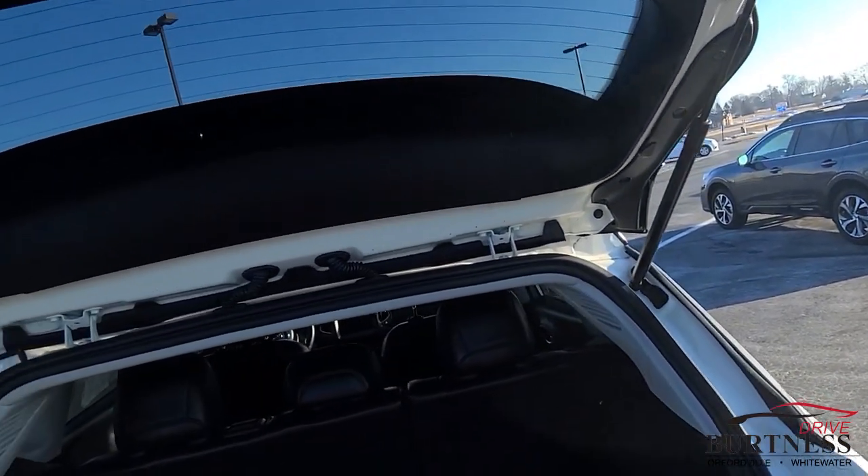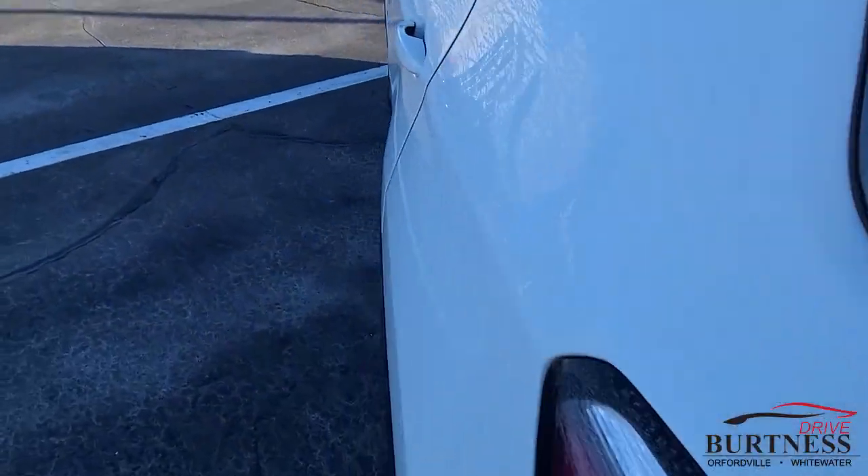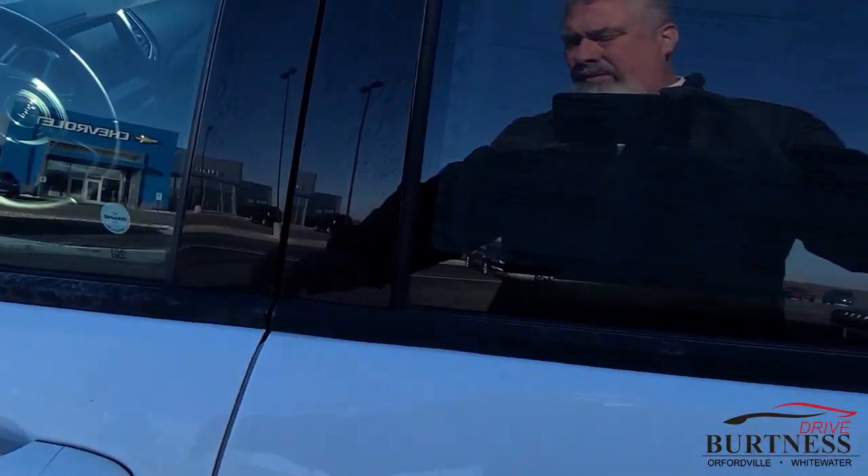The inside is in super shape. The carpet looks absolutely mint. Come around the back seat — it's really dark in there so I don't know how much you're getting. There are no rips or tears on the leather. It's got the rubber floor mats.